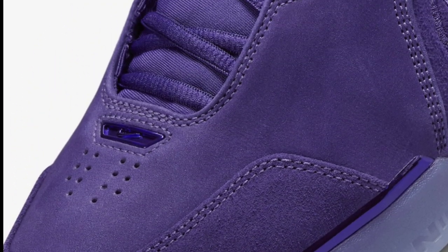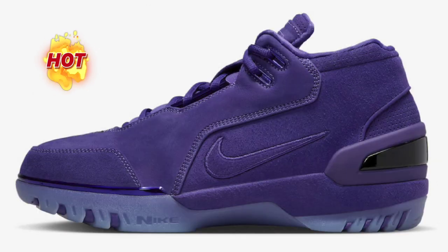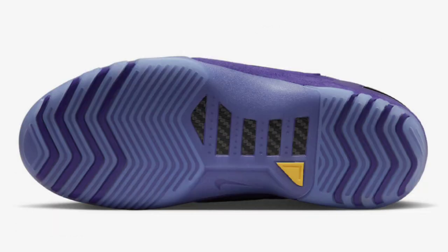It also features a semi-translucent outsole, comes in a special box, and you get extra lacing. Overall, these are a 10 out of 10 to me. Might be another shoe I might have to grab — that all-purple suede is just something that's sticking to me. Give me your thoughts in the comment section.